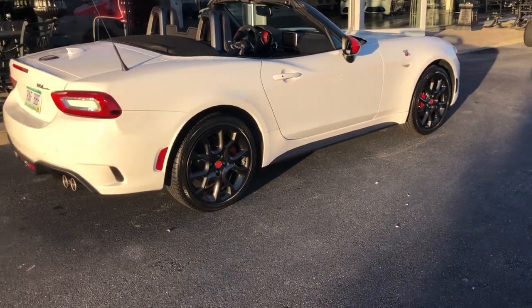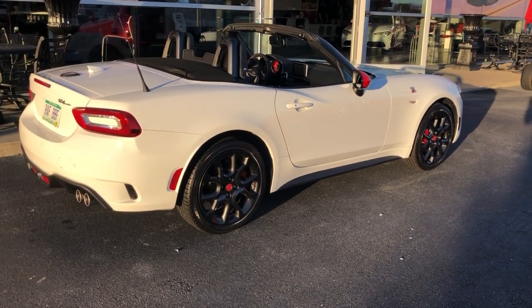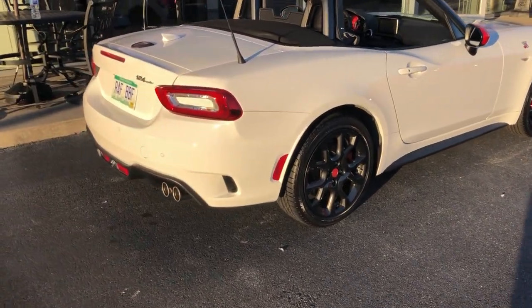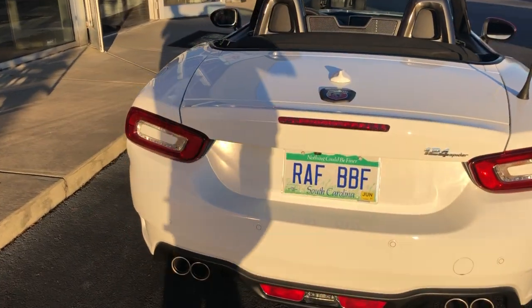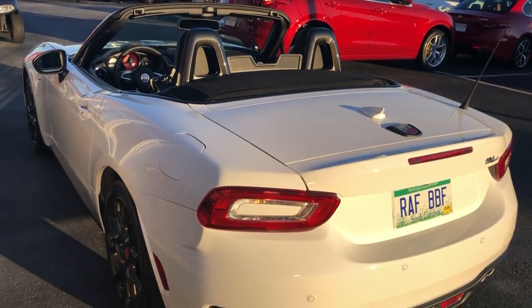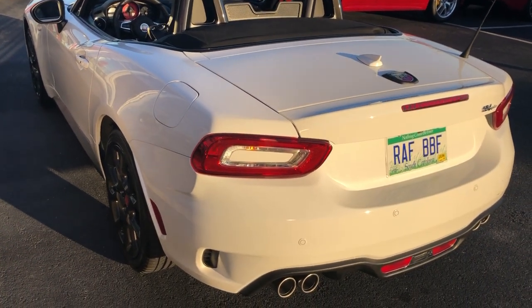I do have a few automatics coming in as well, but if you want to call us and see what we've got coming in, go online to BensonFiat.com or call me at 770-932-2380 or john@BensonFiat.com. Been selling Fiat since 2012 — we know a little bit about it. We can help you in your purchase, or even if you have a question, we'll be happy to help you.